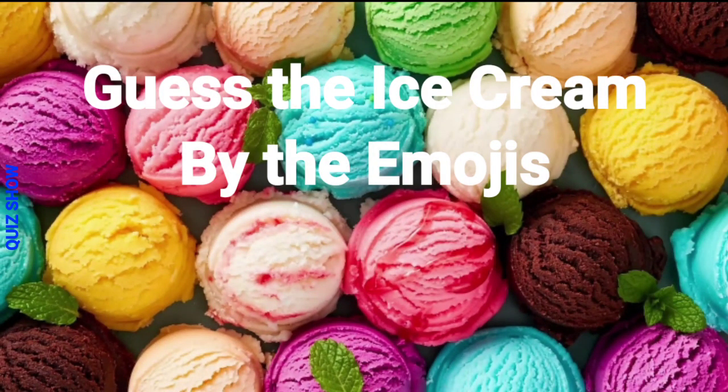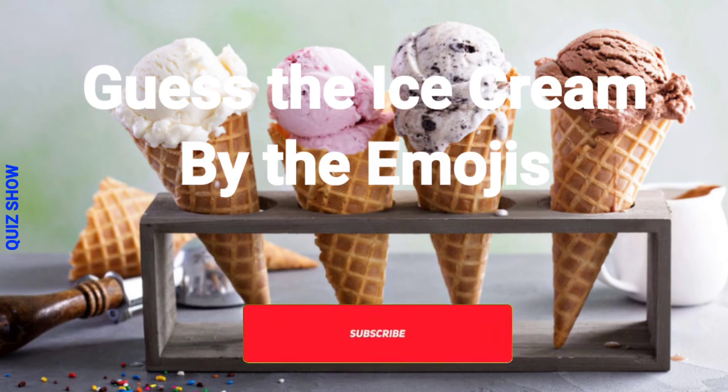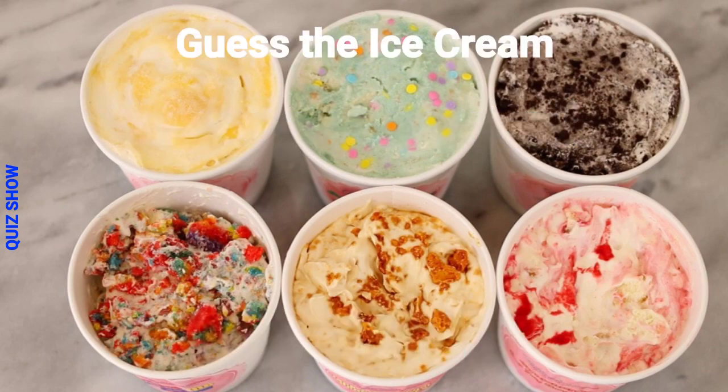Welcome to my YouTube channel, friend! Get ready to test it on all your frozen treats — it's Guess the Ice Cream by the Emojis. Will you be able to guess all the ice cream flavors and brands? Let's get started!